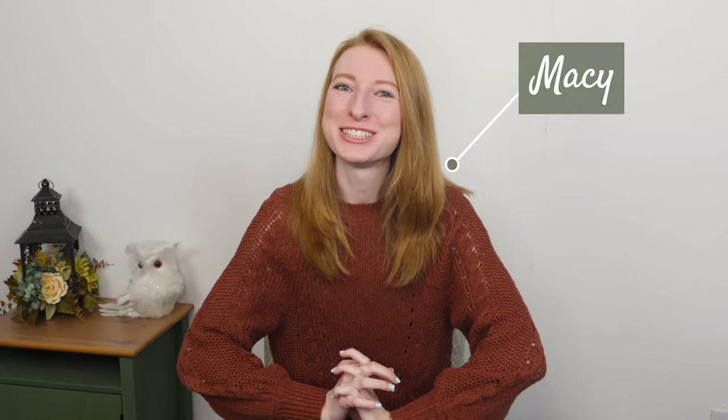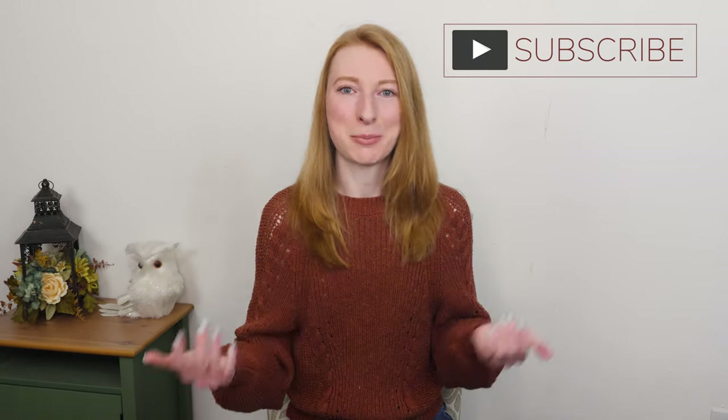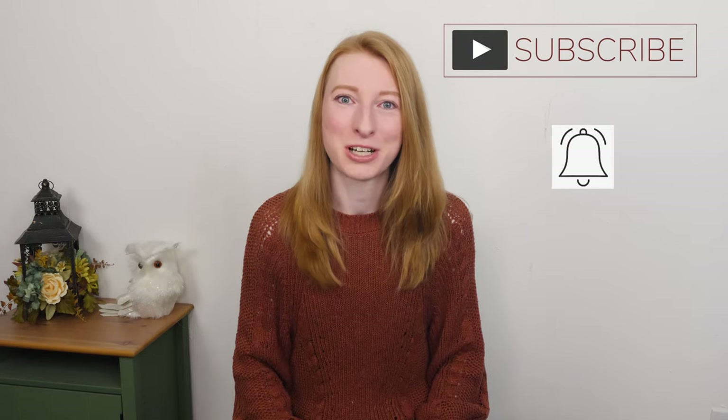Hello everyone, welcome back to my channel. If you are new here, my name is Macy and I am a full-time fashion reseller. I sell on sites like Poshmark, eBay, Mercari, and my own website, blueconsignment.com. If you are interested in reselling content, that is what my channel is all about. Feel free to hit that subscribe button down below and tap the notification bell so that you know next time I put out new videos.